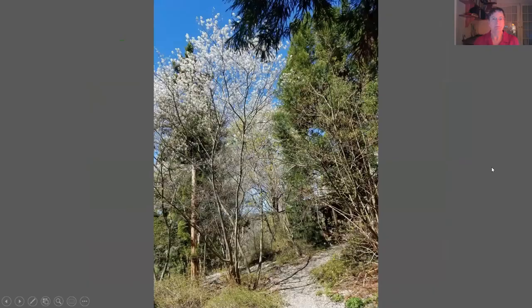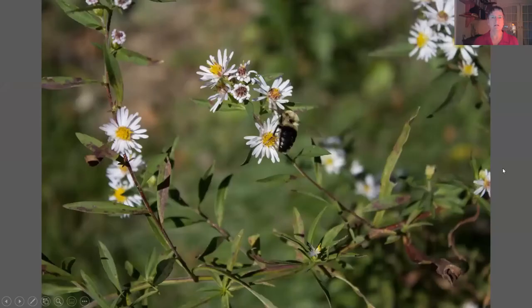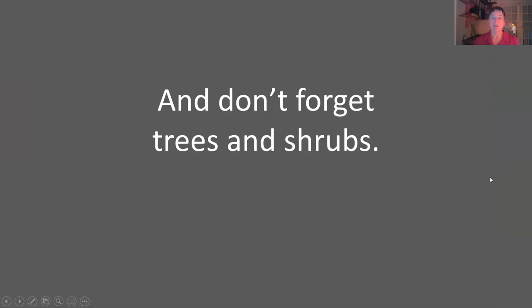Provide blooms across the seasons so there's something to eat all the time. Here's that Amelanchier blooming in early spring — that's the Juneberry, or shadblow. Here's a bumblebee on agastache, another unusual shape — more of a summer blooming plant. And at the end of the season, you have all the asters, and here's our bumblebee friend again.